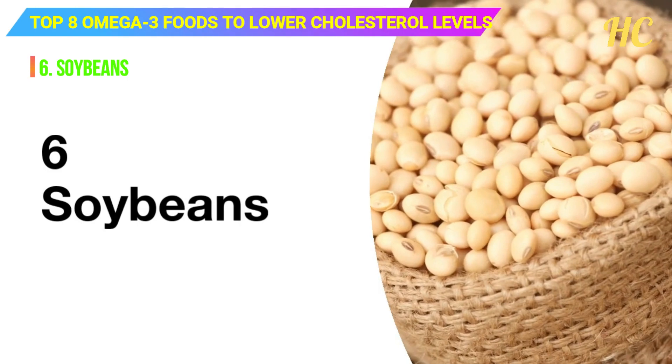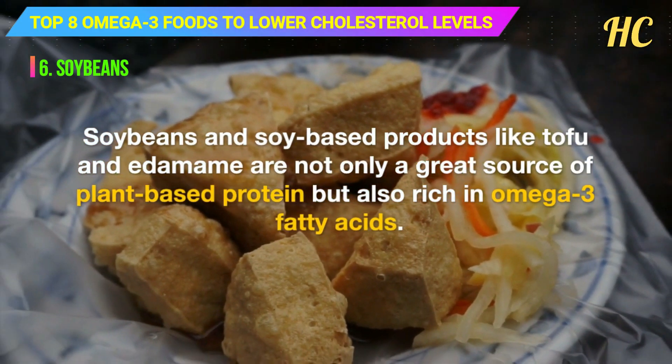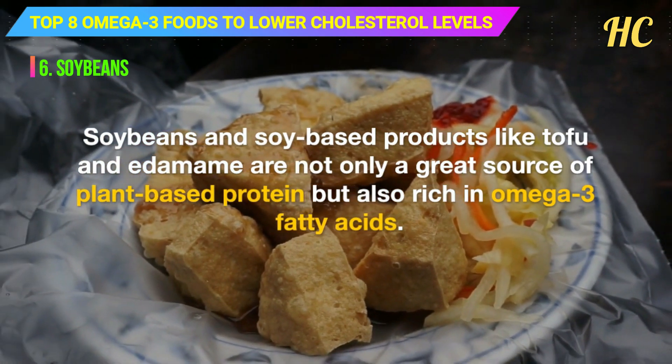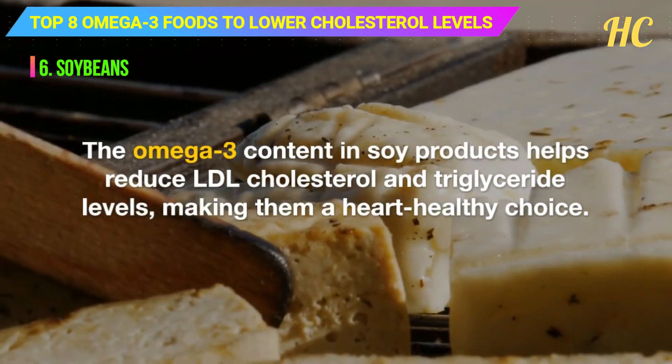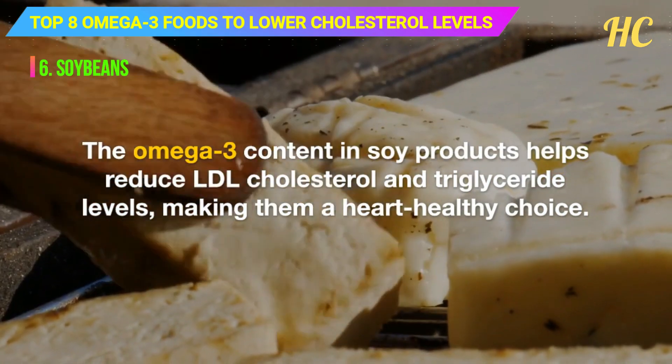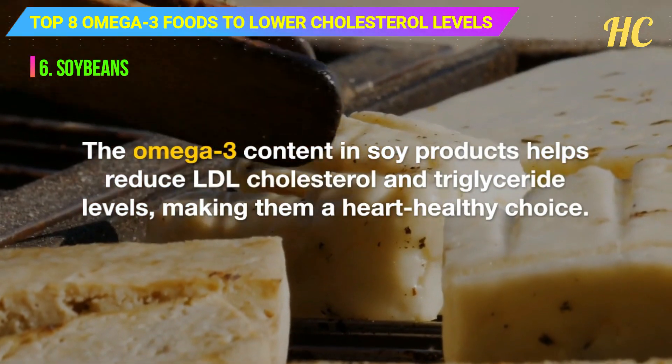6. Soybeans. Soybeans and soy-based products like tofu and edamame are not only a great source of plant-based protein but also rich in omega-3 fatty acids. The omega-3 content in soy products helps reduce LDL cholesterol and triglyceride levels, making them a heart-healthy choice.